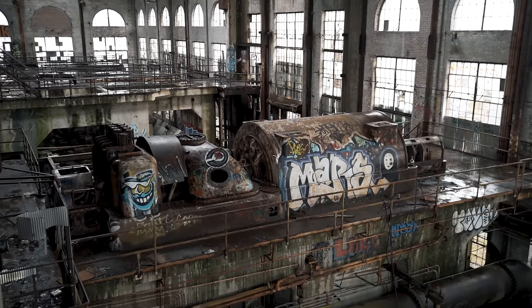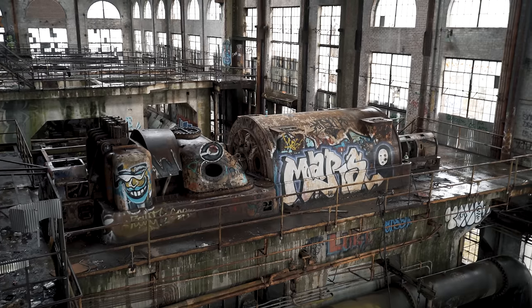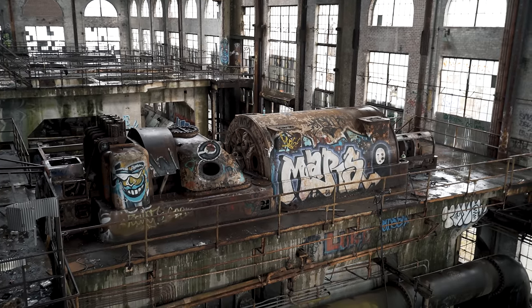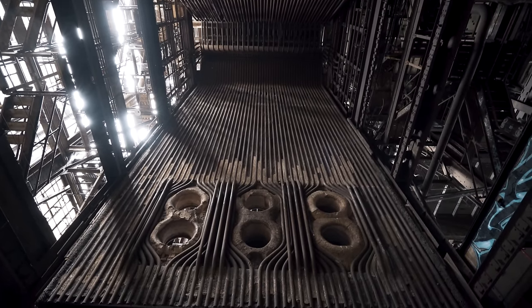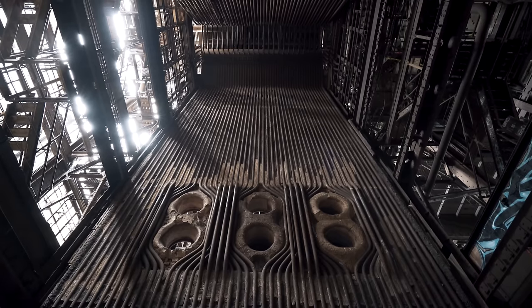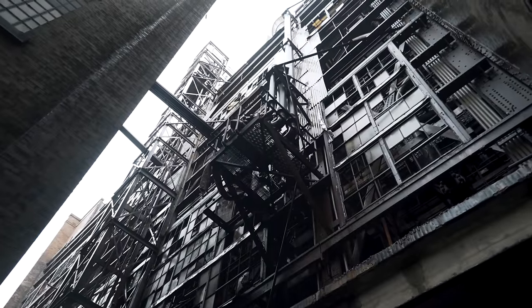We had previously attempted to explore this plant several years ago, but our visit coincided with a short window of time when a security system was present. Today, however, the security situation is quite different and we were able to make it inside. Join us as we explore this century-old industrial behemoth.